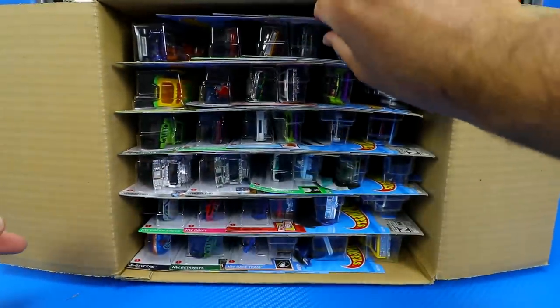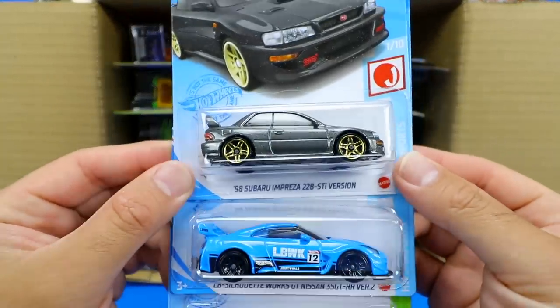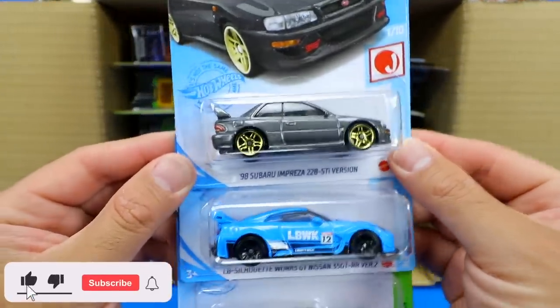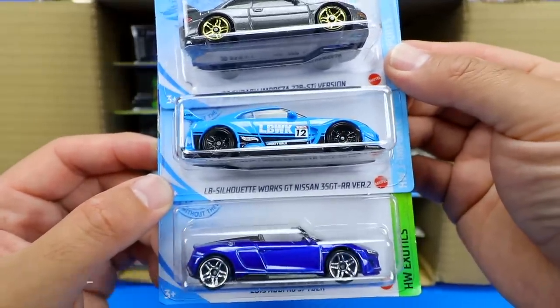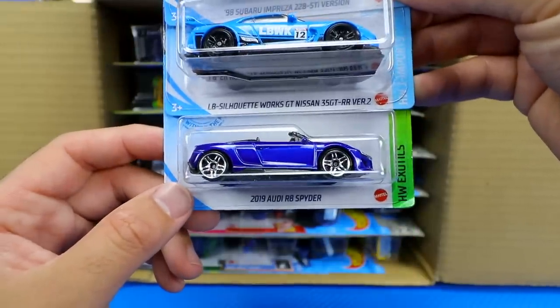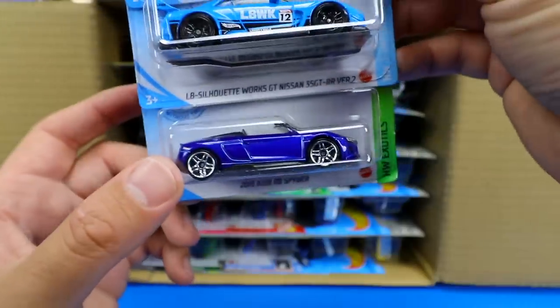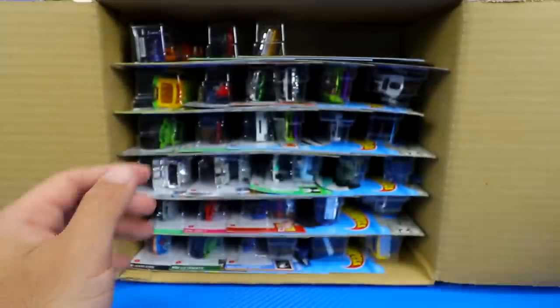Starting right off the top, the first cars we get are the 1998 Subaru Impreza 22B STI version, the LB Silhouette Works GT Nissan 35 GT-RR Version 2 — that's a Nissan GTR Liberty Walk — and the 2019 Audi R8 Spider. This is the mainline variation, so it's not the super treasure hunt, but a great start.